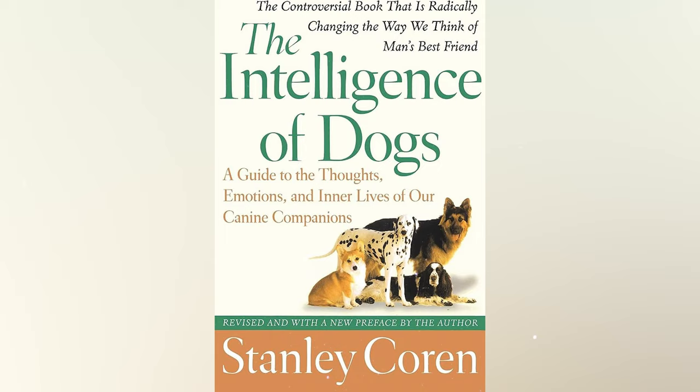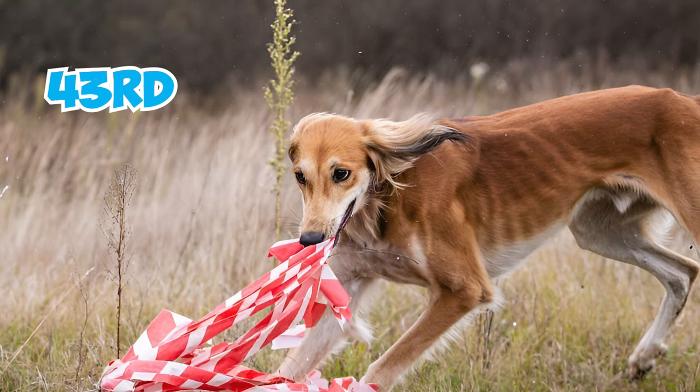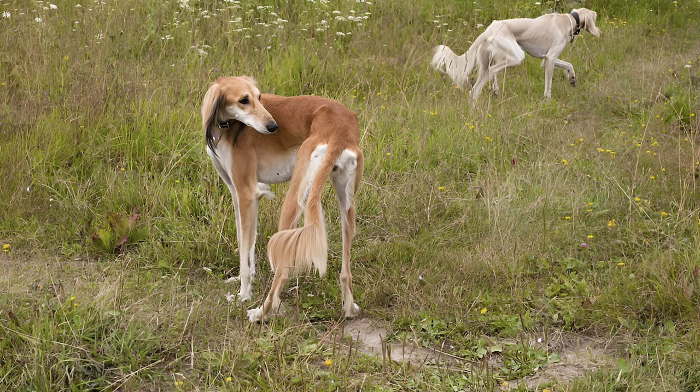Number 9: According to Stanley Coren's book, The Intelligence of Dogs, Salukis rank 43rd out of 79 dog breed groups in terms of obedience and intelligence. Teaching them requires patience, as they may need 25 to 40 repetitions to grasp a new command. Typically, they get common commands right 50% of the time on the first try.